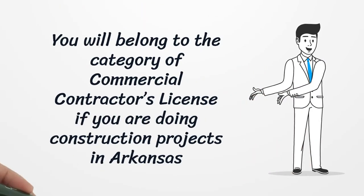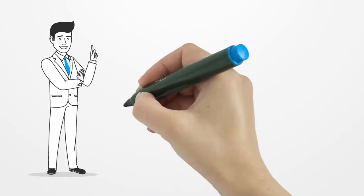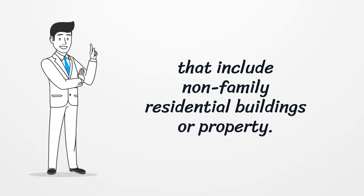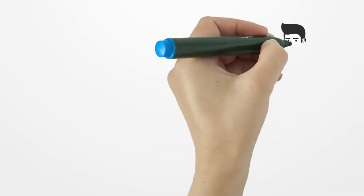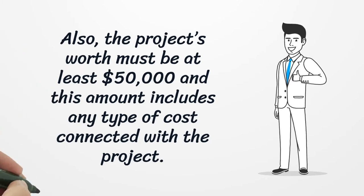You will belong to the category of Commercial Contractor's License if you are doing construction projects in Arkansas that include non-family residential buildings or property. Also, the project's worth must be at least $50,000, and this amount includes any type of cost connected with the project.